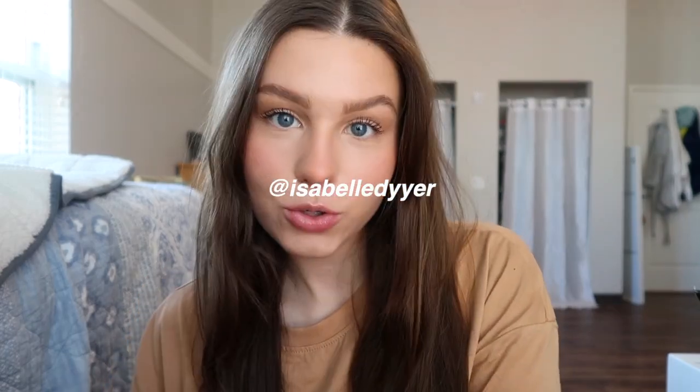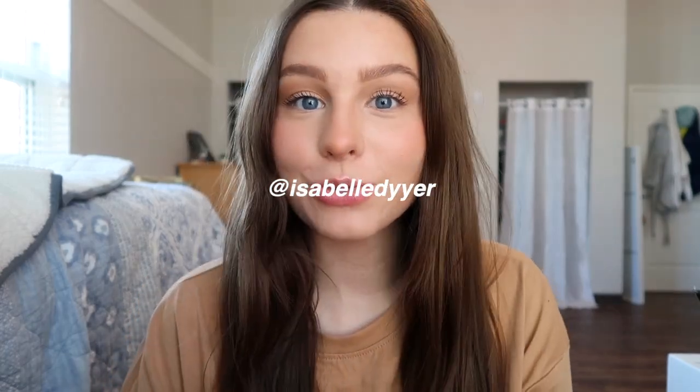Hi guys, what's up? It's Izzy. Welcome back to my YouTube channel. Today's video, you guys can tell by the title, but it is another Shein clothing haul. I've done a ton of videos with Shein — you can find them all linked in a Shein playlist if you're interested in any of my other hauls, but I absolutely love Shein for really affordable, trendy pieces, and that is exactly what I picked up for you guys today.